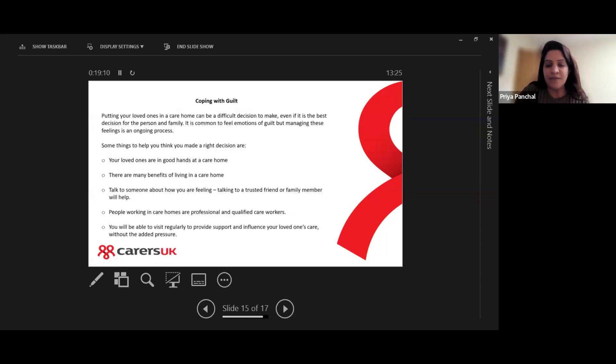We often get inquiries from carers saying it's such a difficult decision to put a parent into a care home, feeling quite guilty because in some cases the caring responsibility ends at that stage, which is difficult for some people. Although it's a really difficult decision, it may be the best decision for that person and their family. It is really common to feel guilt, but managing those feelings is also an ongoing process.